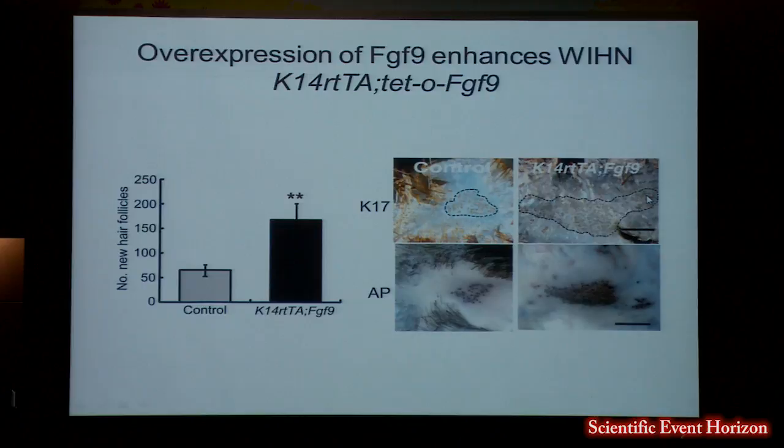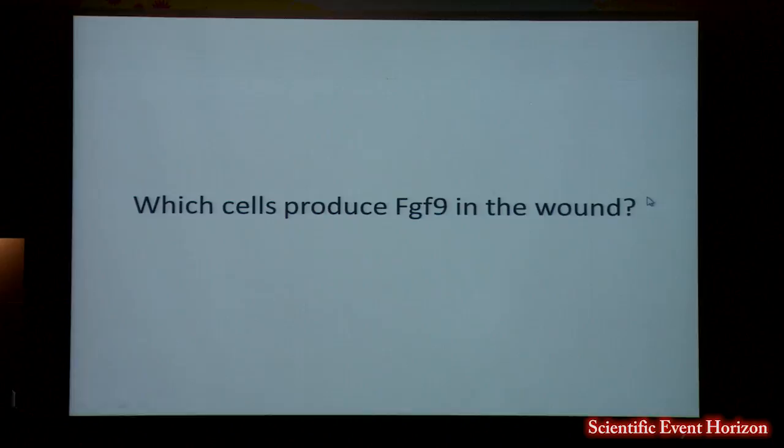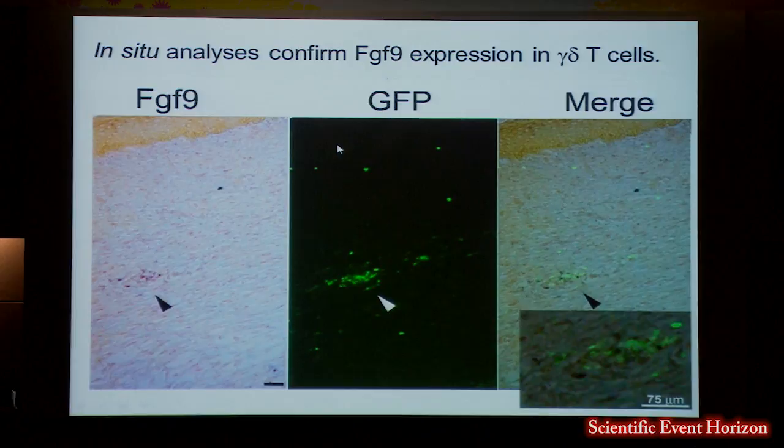To better understand where FGF9 is produced, we did extensive studies and finally narrowed it down to gamma-delta T cells. Using a mouse that expresses GFP in all cells with a delta receptor, you can see a nice cluster of GFP-positive cells. By in situ hybridization, they are expressing FGF9 — this is about day 10 after wounding, after re-epithelialization.